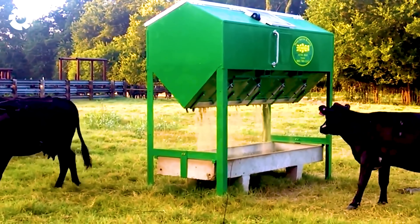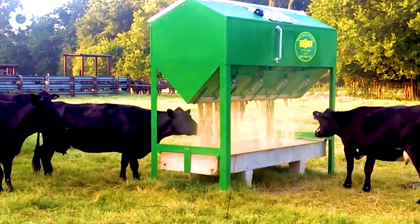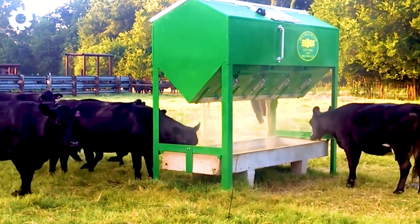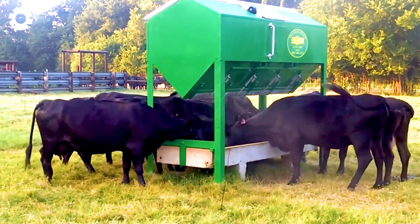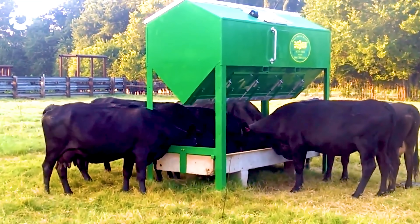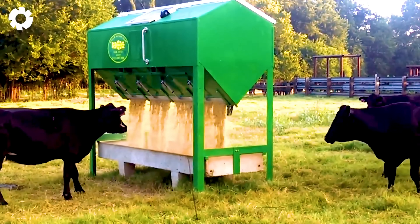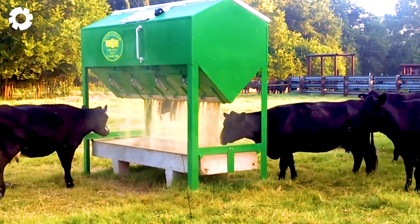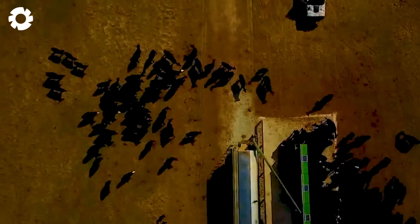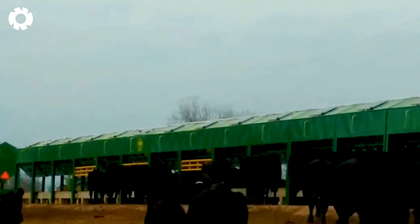With 500W capacity, the system saves up to 80% of energy costs. The fully automated system minimizes labor time, saving farmers up to 4 hours a day. As a result, AutoMax not only enhances livestock management efficiency, but also helps reduce costs and optimize operations.